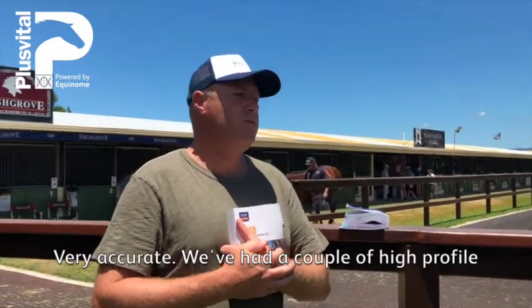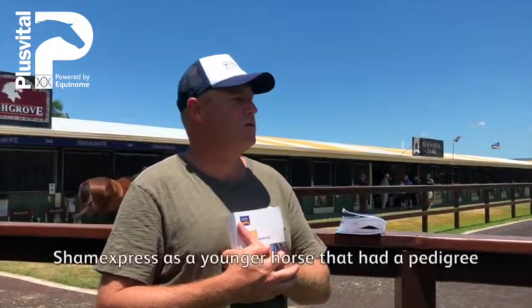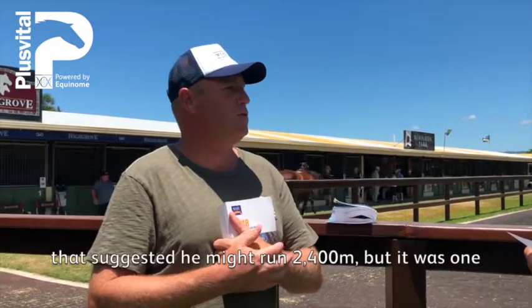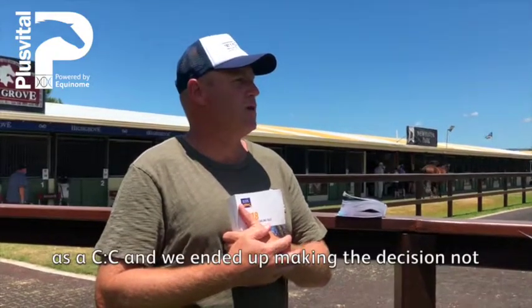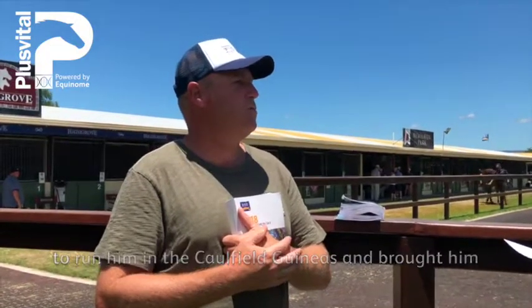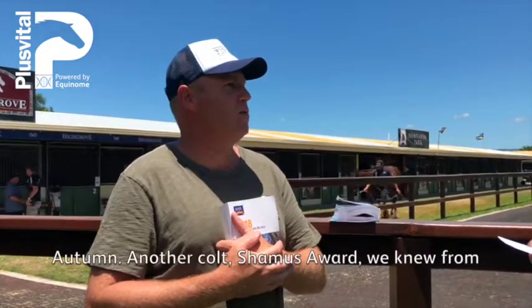Very accurate. We've had a couple of high-profile horses where it was particularly useful — when we had it for the Sham Express as a younger horse that had a pedigree suggesting he might run 2,400. But it was one of the first times we did the test and he came back as a CC. We ended up making a decision not to run him at Corf of Guineas, brought him back, and he ran third in the Bullmore at the end of that spring, then won the Newmark the next autumn.